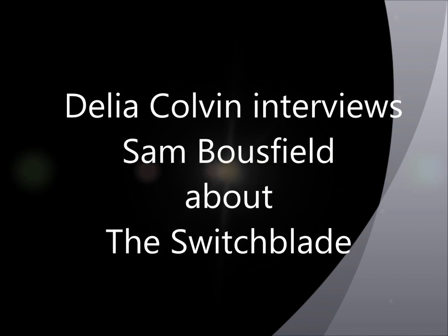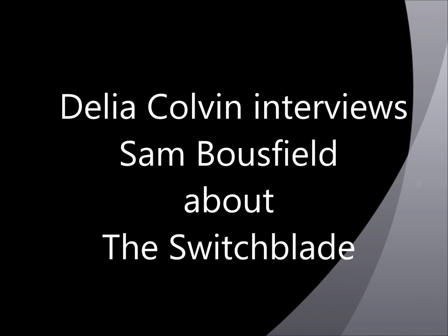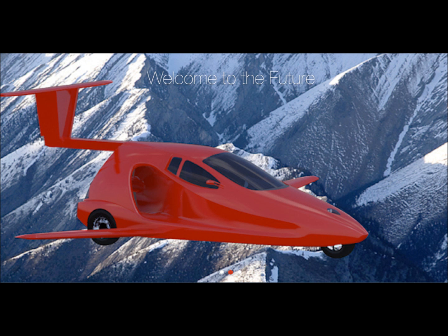I've got Sam Bowsfield from Samson and the Switchblade here with me today to do a little bit of an interview. Sounds good. Hi. So, Sam, it's been a couple of months since I first became familiar with the Switchblade, and I've just been blown away by what you've been doing. So can you tell everybody, how did you invent this flying car?